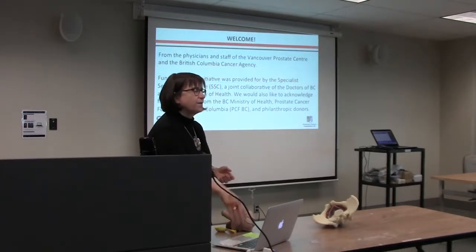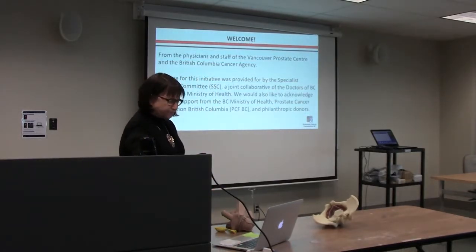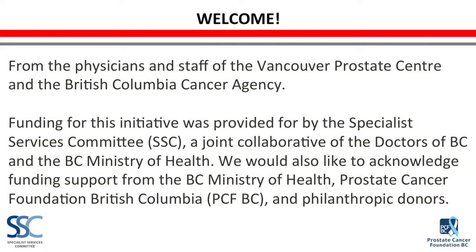Today we're going to be talking about pelvic floor physiotherapy for urinary incontinence. Before we start, I'd like to thank the funding for this presentation. There's been funding from the Specialist Services Committee — a joint collaboration between the Doctors of BC and the Ministry of Health. We'd also like to acknowledge the Ministry of Health as well as private donations through the Prostate Cancer Foundation and other independent donors.